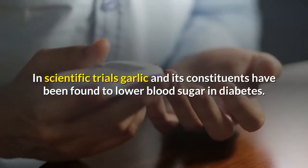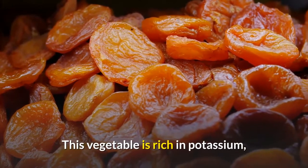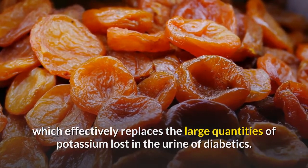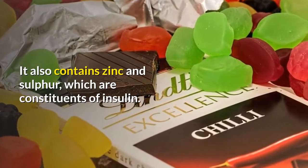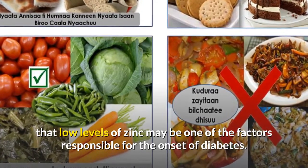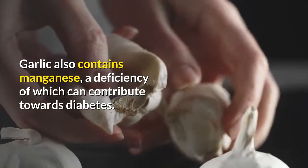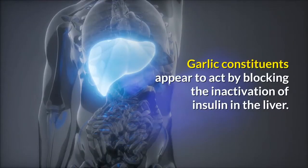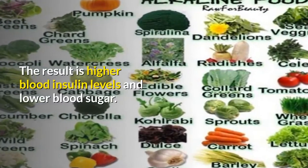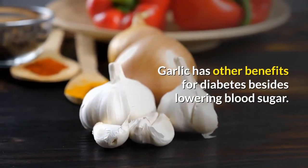In scientific trials, garlic and its constituents have been found to lower blood sugar in diabetes. This vegetable is rich in potassium, which effectively replaces the large quantities of potassium lost in the urine of diabetics. It also contains zinc and sulfur, which are constituents of insulin. Some authorities believe that low levels of zinc may be one of the factors responsible for the onset of diabetes. Garlic also contains manganese, a deficiency of which can contribute towards diabetes. Garlic constituents appear to act by blocking the inactivation of insulin in the liver, resulting in higher blood insulin levels and lower blood sugar.